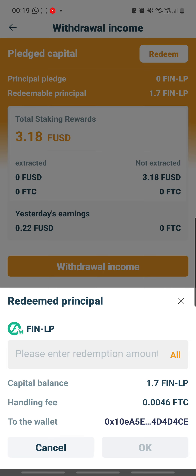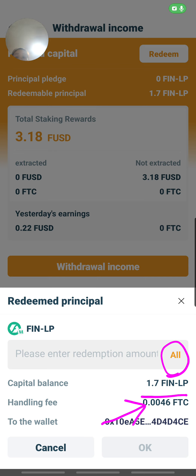Now, the redeem option will only pop up if you actually have something to redeem. Here my capital balance is 1.7. I'm going to click 'All' — and there is a handling fee, quite substantial: 0.0046 FTC.